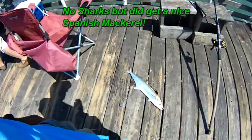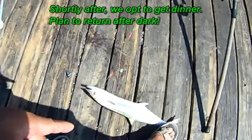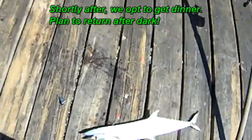Got a Spanish mackerel — keeper size, not bad. Something big was chasing it too. See, it got bit in the tail; that's what I saw flash at it.